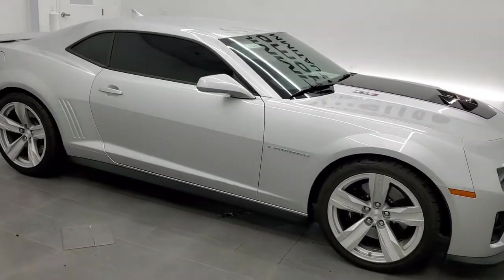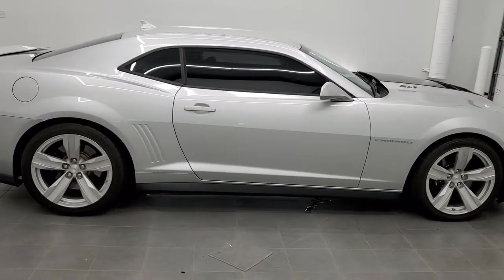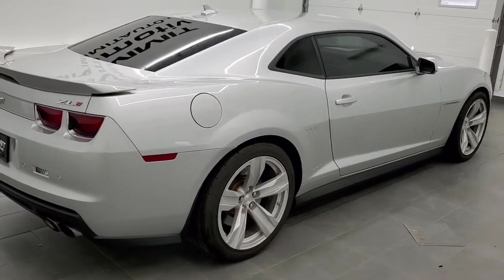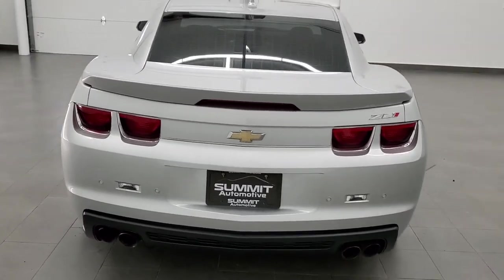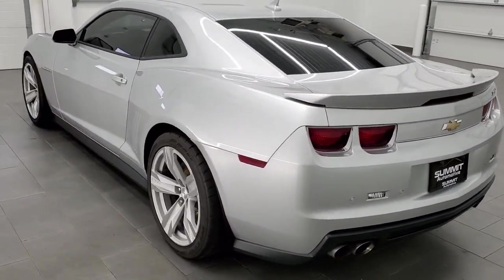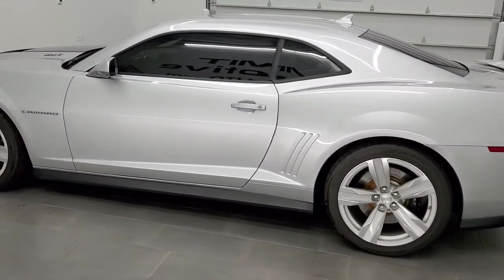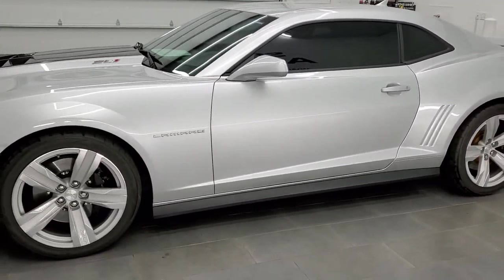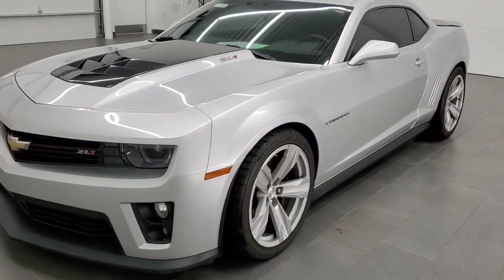This is stock number 11563Z. We are here at Summit Automotive in Fond du Lac, Wisconsin, your new and used sports car headquarters. Today we are checking out this super clean 2012 Chevy Camaro ZL1. This vehicle has the 6.2 liter V8 supercharged motor which pumps out 550 horsepower. This car has been fully safety inspected by our service shop. It has a fresh oil and filter change, all the fluids have been checked and topped off, and this car is 100% ready to go.